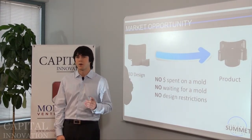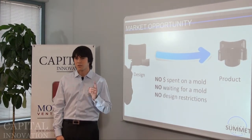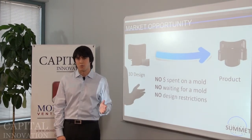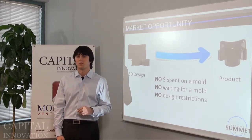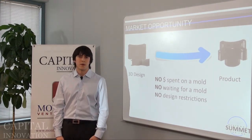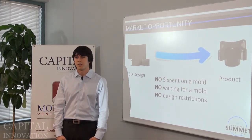Our machine will also change when and where people manufacture, because without a mold there's no reason to limit your production to a single location. So we won't have to produce everything in China and then ship around the world. We'll be able to produce locally for local demand and in the process reduce our carbon footprint by reducing our dependence on international freight and shipping. The demand for 3D printers is already at nearly a billion dollars per year.